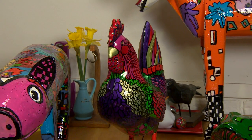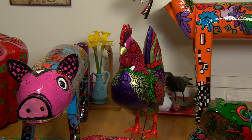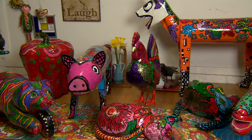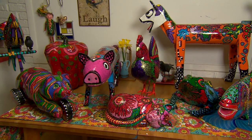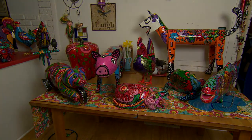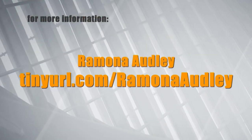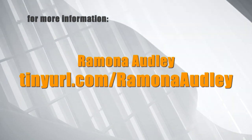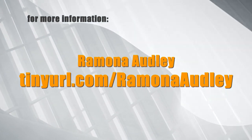I don't ever want to get to the point where I can't keep on doing, because I like them — they are so much fun to do. A memorial to Ramona Audley will take place later this spring at Gallery One in Waukesha. See more of her whimsical art and find out about her memorial event on the website, tinyurl.com/RamonaAudley.